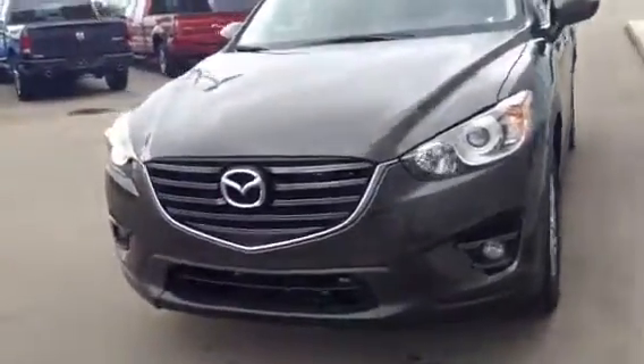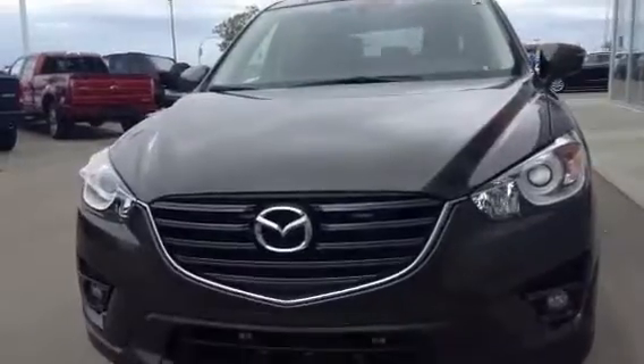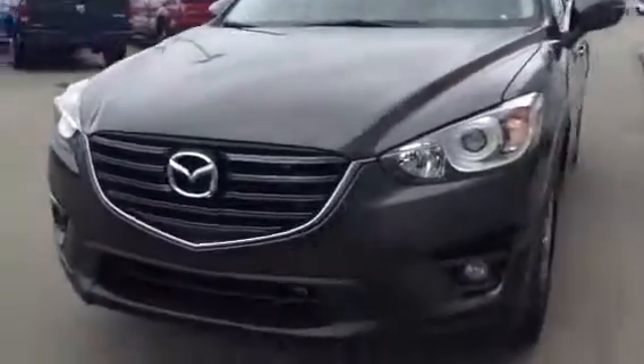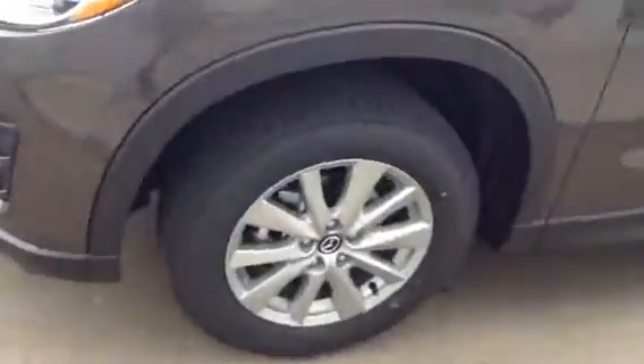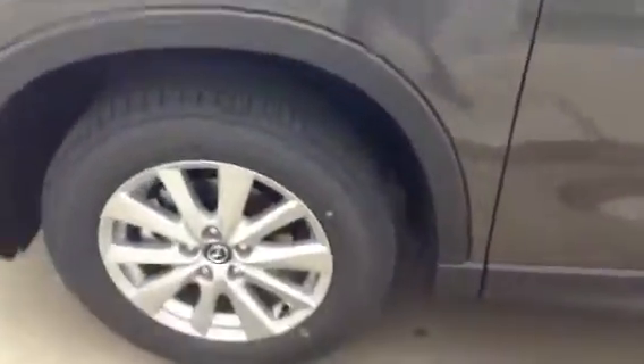Got Mazda's nice signature front end, aggressive grille, beautiful wraparound headlights and the fog lights down below. Got your 17-inch alloy rims — no plastic hubcaps on this bad boy.